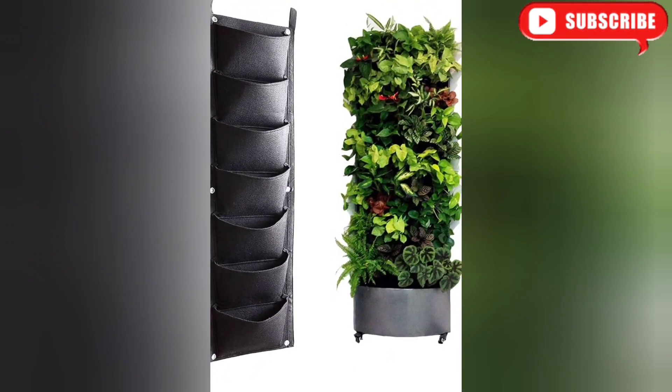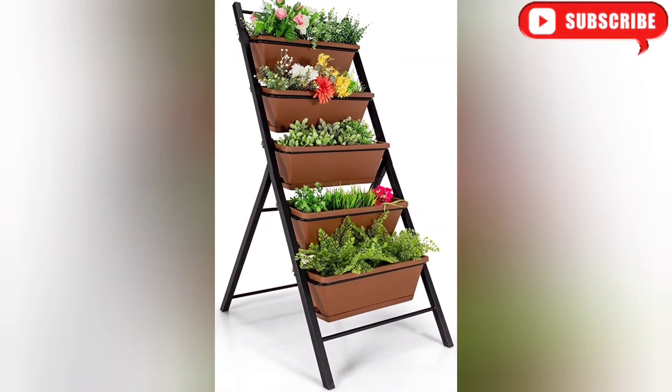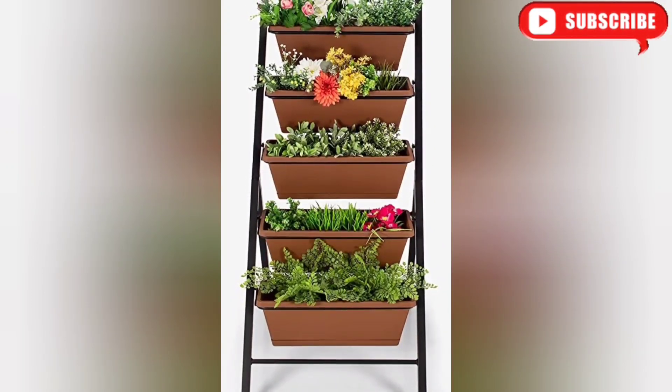Up next, we have a modern and space-saving idea: the vertical garden. Perfect for those with limited outdoor space, vertical gardens allow you to grow plants vertically on walls or structures. This idea not only adds a unique visual element but also maximizes your gardening potential.